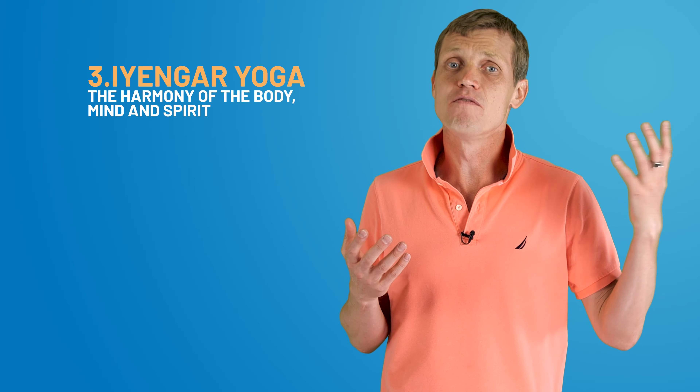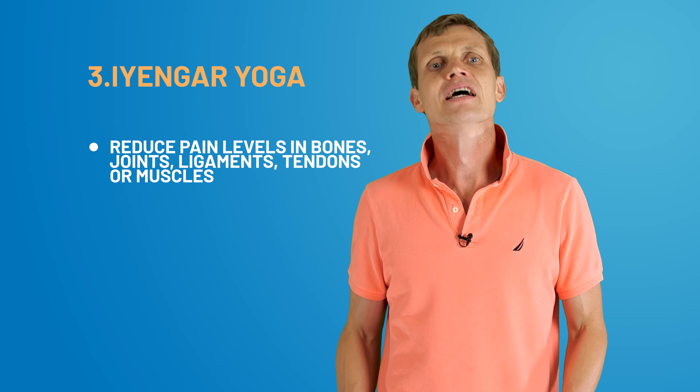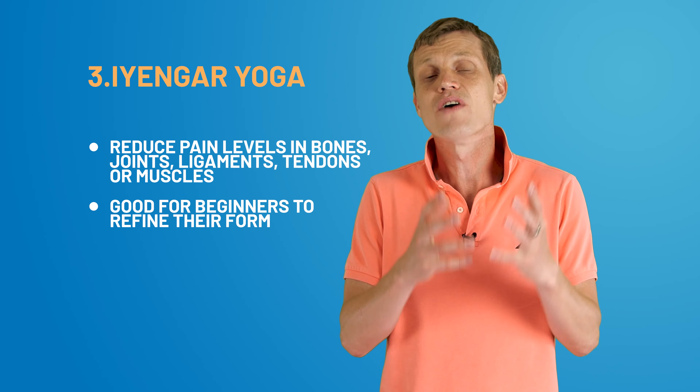Iyengar yoga introduces precision and alignment into the practice. This style emphasizes the harmony of body, mind, and spirit. An Iyengar session typically lasts around 90 minutes and involves a focused set of 20 to 30 poses. Research shows that Iyengar yoga can reduce pain levels in individuals with muscular or skeletal conditions. This gentle yet focused style is approachable for beginners looking to refine their form.